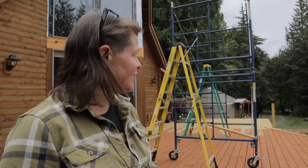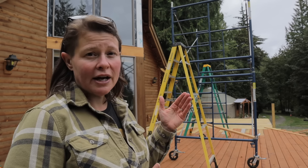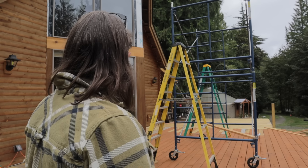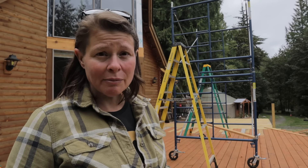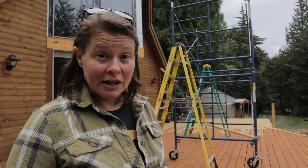We have our scaffolding almost completely set up. We just need to get our planks set up so Ryan can start measuring some of these sides and we can start putting them up. We don't have much time left in our work day today, but we'll see what we can get done.